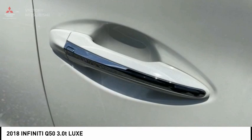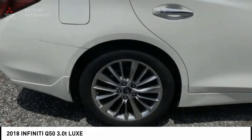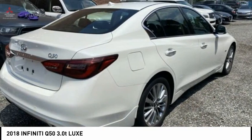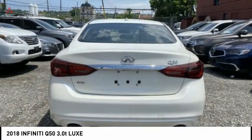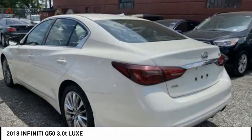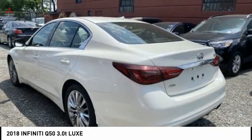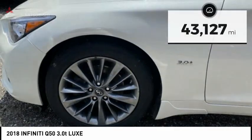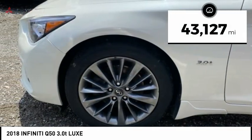The breathtaking performance of the Infiniti Q50 engine leaves nothing to be desired. The engine block is crafted out of aluminum alloy to help reduce weight and increase responsiveness, giving you incredible power and a truly thrilling drive — and is priced below $30,000. This vehicle has less than 45,000 miles.